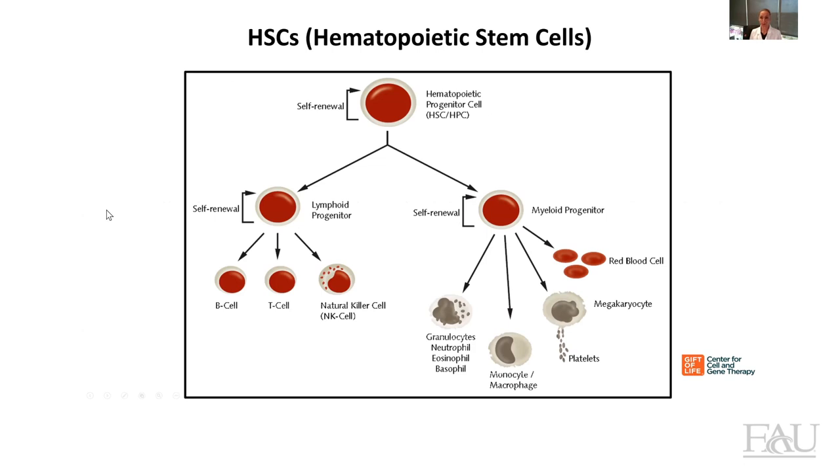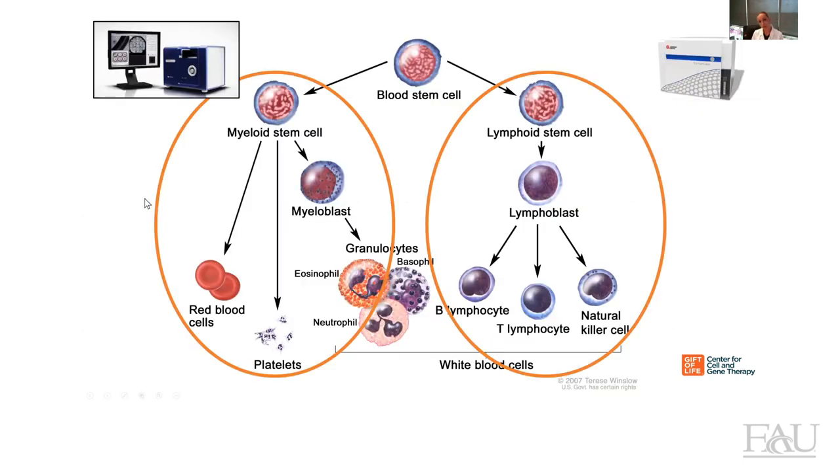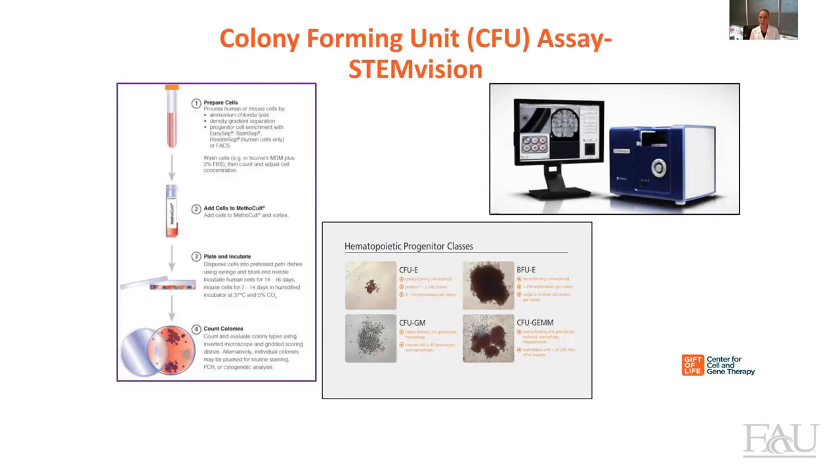So what are hematopoietic stem cells? Hematopoietic stem cells are a specific group of stem cells that can form two different lineage progenitors: the lymphoid progenitors and the myeloid progenitors. The lymphoid progenitors will form B cells, T cells, and NK cells, whereas myeloid progenitors will generate granulocytes, neutrophils, macrophages, platelets, and so on. Here at Gift of Life, we have two flow cytometers that we use to detect the lymphoid progenitors — the T cells and B cells — and we also perform a colony-forming unit assay to detect the myeloid progenitors.